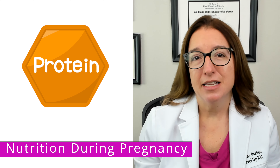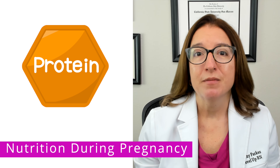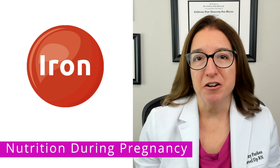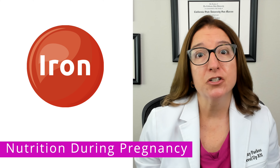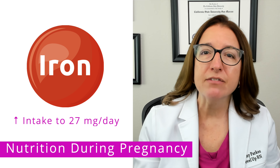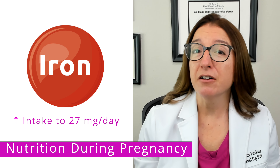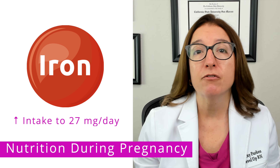Protein is also essential during pregnancy to support the growth of fetal tissues. Protein intake should be increased to 60 grams per day. Next we have iron, which is essential for the development of red blood cells, which supply oxygen to the fetus. Intake should be increased to 27 milligrams per day. This amount can be found in most prenatal vitamins, but an iron supplement such as ferrous sulfate may be recommended by the provider as well.